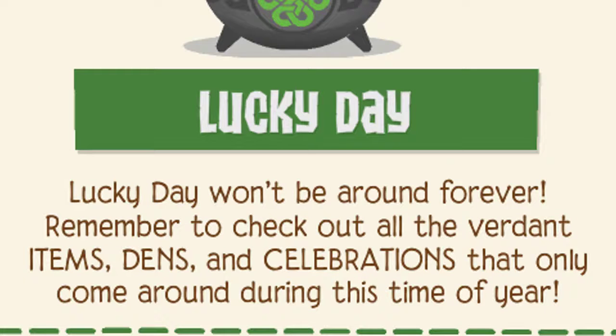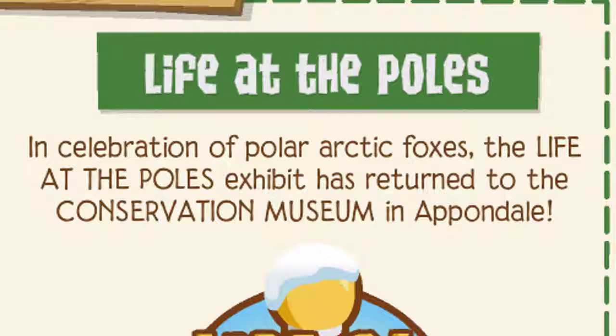Lucky Day will be around forever. Remember to check out all the verdant items, gems, and celebrations that only come around during this time of year. Life at the Poles — in celebration of polar arctic foxes, the Life at the Poles exhibit has returned to the Conservation Museum in Sarepia.